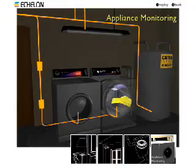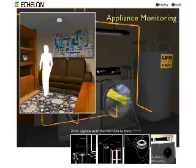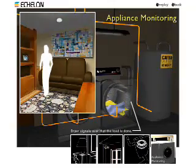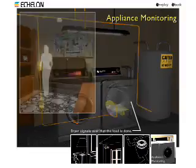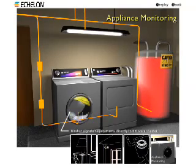Smart appliances can flash lights elsewhere in the home when they finish a task. They can also ask for help when they need servicing, have a dirty filter, or are leaking water. Preventative maintenance requests reduce the chances of equipment failure and keep your household running smoothly.